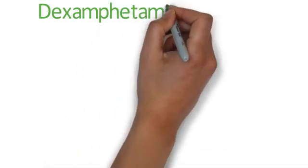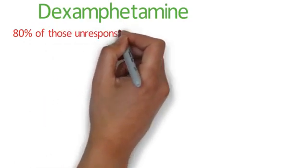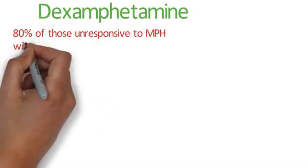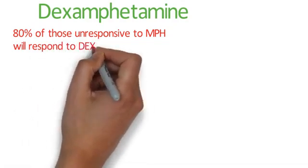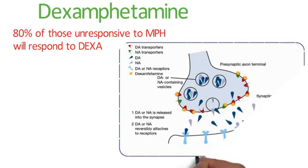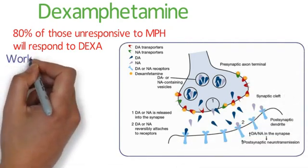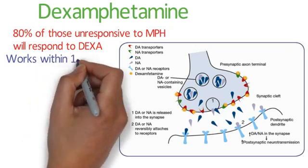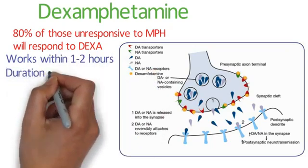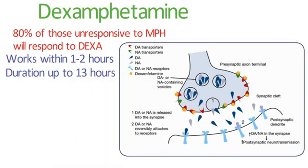Dexamphetamine is another stimulant medication, indicated for refractory ADHD and therefore reserved as a second-line treatment. It is effective since 80% of patients who fail to respond to methylphenidate will respond to dexamphetamine. It works by blocking the reuptake of dopamine and noradrenaline back into the nerve endings in the brain and also stimulates the release of those two neurotransmitters into the synapse.